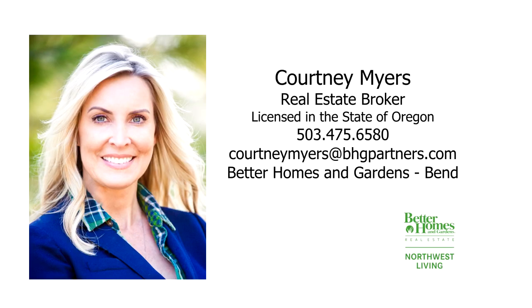This is just a preview — there's so much more for you to see. For more information or to schedule your own personal tour, please contact Courtney Myers with Better Homes and Gardens Real Estate at 503-475-6580.